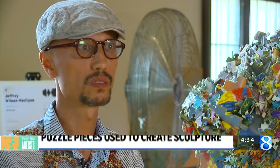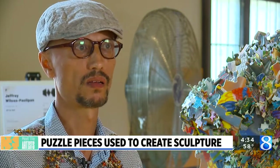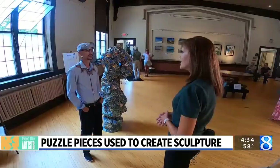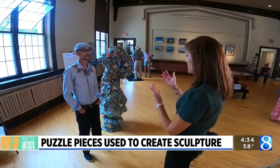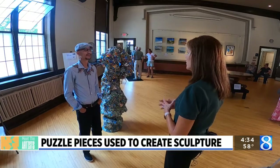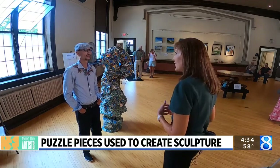It is important for people of all cultures and types of people, kids, to see work out of a gallery setting. They can enjoy it in a different way — to see it in person, and especially something like this, something they wouldn't normally see, even just walking around, or what they would maybe think is art.